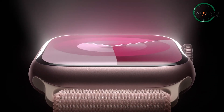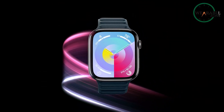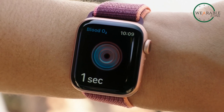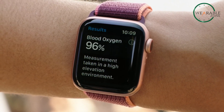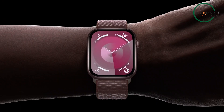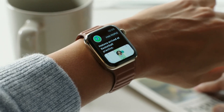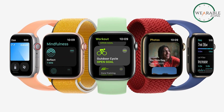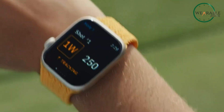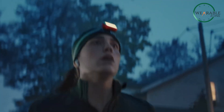2025 is here. The tech world is buzzing, and everyone is waiting for Apple's next big reveal. We've heard the whispers, seen the leaks, but no one really knows how far Apple is going to push the boundaries of wearable tech this time around. The Apple Watch Series 11 is shaping up to be a beast. If you thought the Series 10 was impressive, just wait — there's a whole new level of innovation coming. Let's break down everything we've uncovered so far.